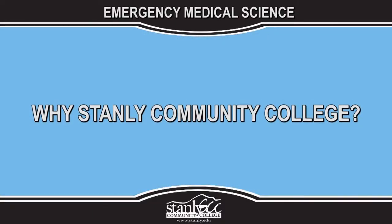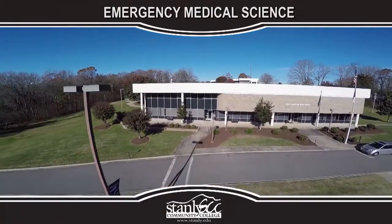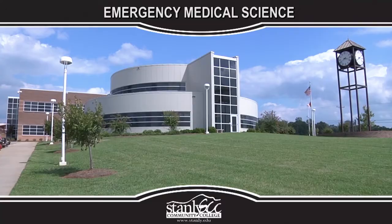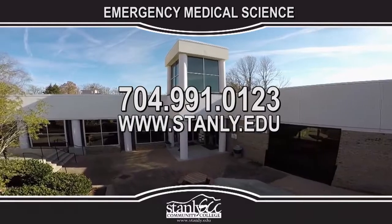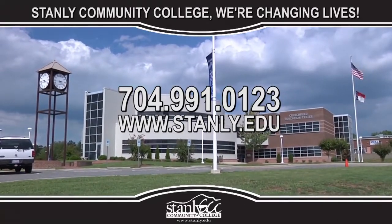Why Stanley Community College? Here at Stanley Community College, we feel that college is not the ultimate destination. It's a place of discovery that equips you with knowledge and skills to journey on to a rewarding, successful future. Call us today to schedule a campus tour or visit us online to learn more. At Stanley Community College, we're changing lives.